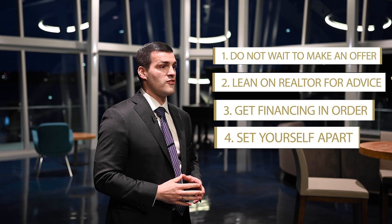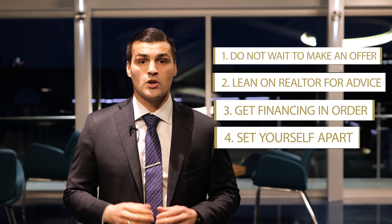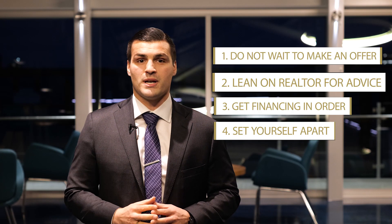Number four: set yourself apart from the crowd. Include a letter in your offer — even a picture. Last week we had multiple offers on a beautiful property we were representing the buyers on. We took a picture of them outside the home, included it with a letter as the first page on our offer, and our clients in multiple offers got that beautiful home. So have a strategy — write a letter with a picture.